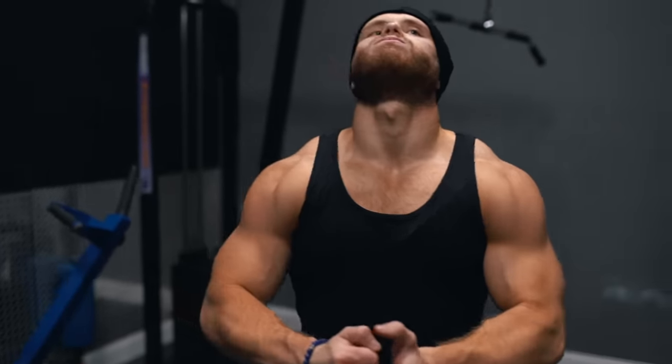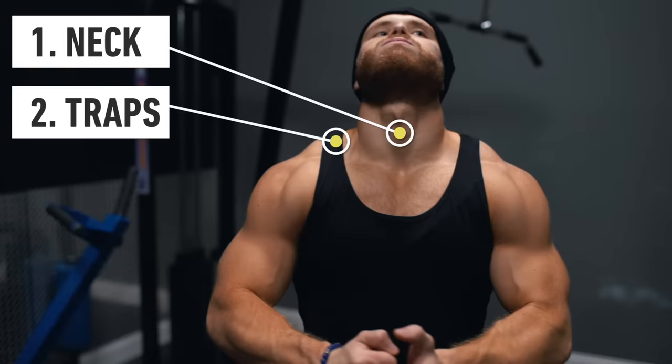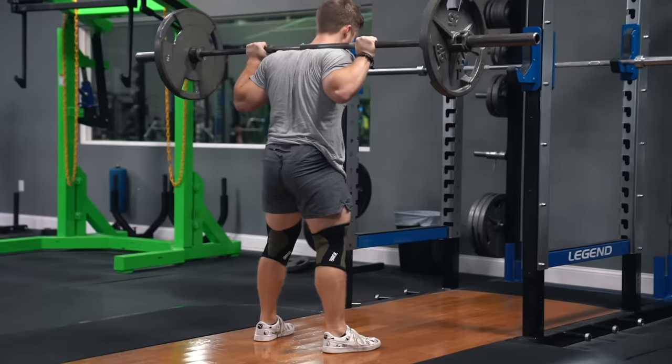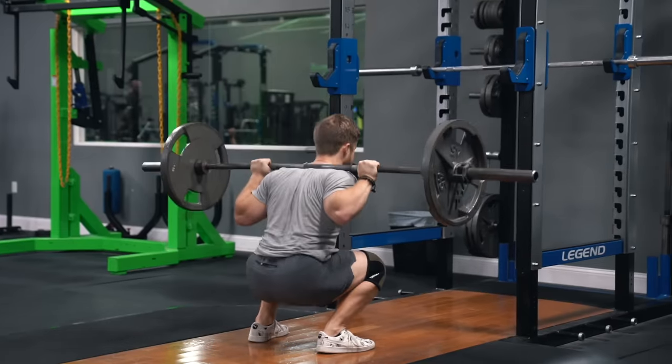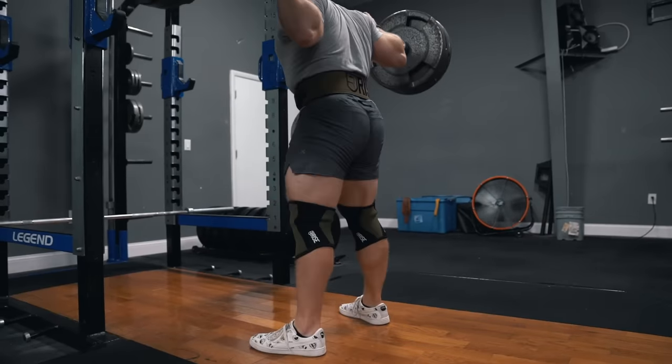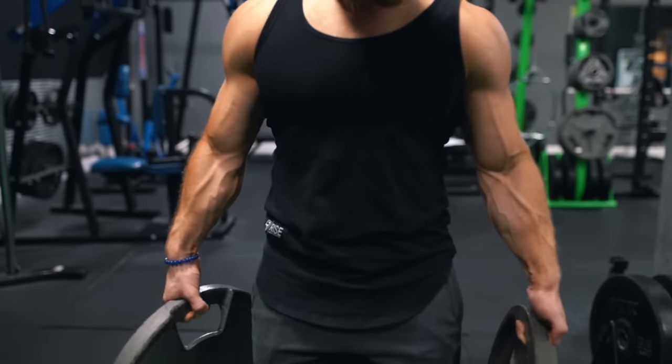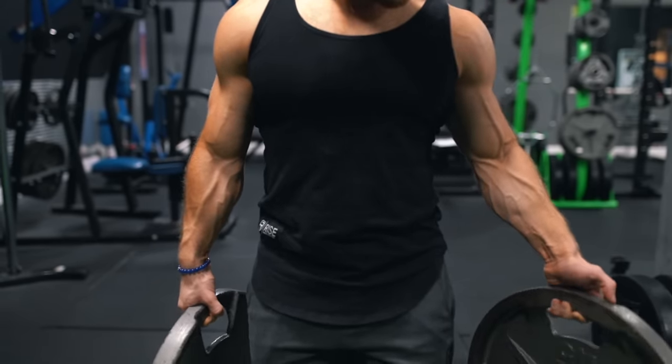Generally speaking, someone who is yoked has impressive development in five key areas. These five muscles are the neck, the traps and upper back, the side delts, the upper chest, and the long head of the triceps. I'd also technically add the glutes to this list, but I wanted to focus on the upper body yoke for this video. Some folks might also add the forearms, but they're going to get plenty of indirect work from the shrugs and rows we're about to do anyway.